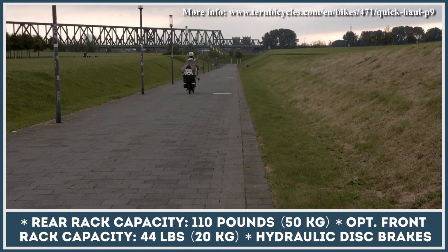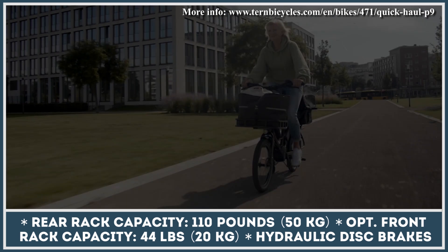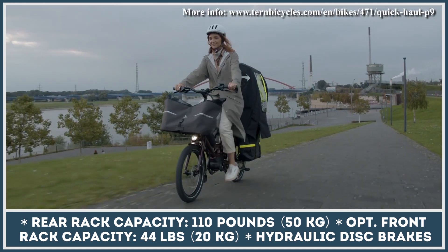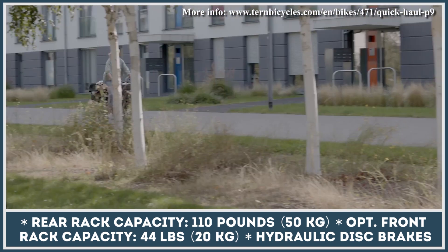Speaking of load carrying capabilities, the standard rear rack is rated for up to 110 pounds, while an optional rack can handle an additional 44 pounds of cargo. Every Quick Haul model comes with a Bosch PowerPak 400 battery that's good for traveling between 30 and 65 miles on a charge.